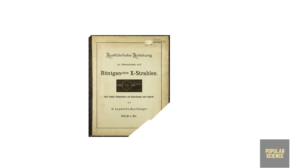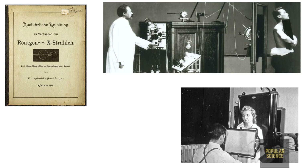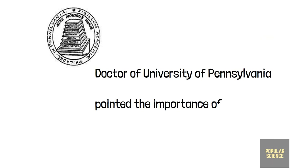Röntgen himself published three papers on the subject, but others jumped on it quickly. Doctors started to use X-rays to locate bullets in human flesh and photograph broken bones. In the New York Times, Dr. Henry Cattell of the University of Pennsylvania confirmed the importance of X-rays in the diagnosis of kidney stones in 1896.